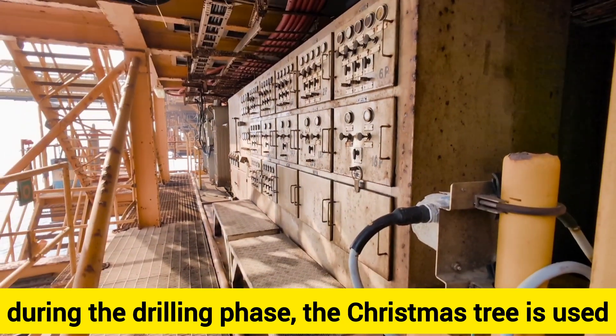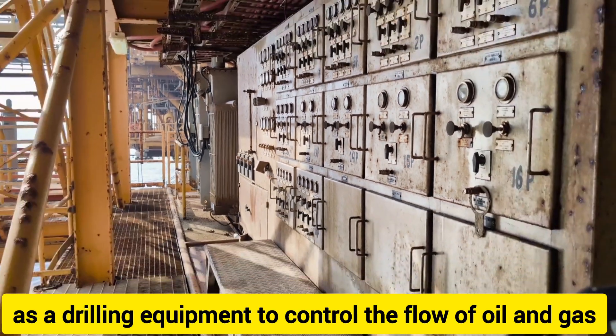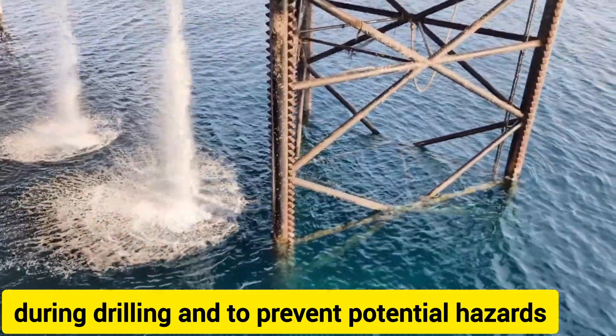During the drilling phase, the Christmas Tree is used as a drilling equipment to control the flow of oil and gas during drilling and to prevent potential hazards.